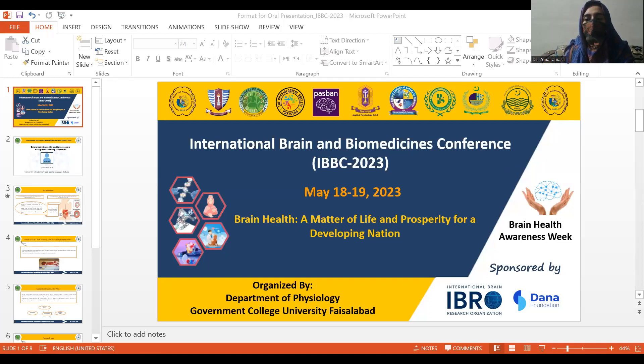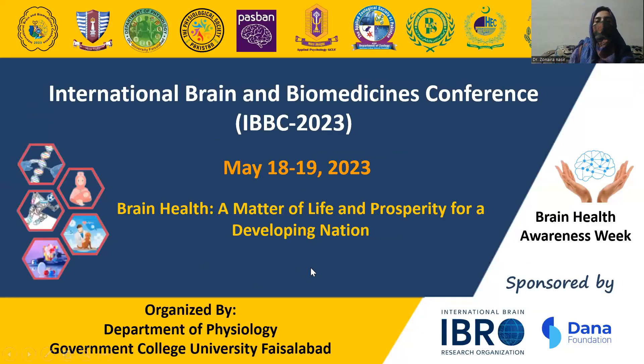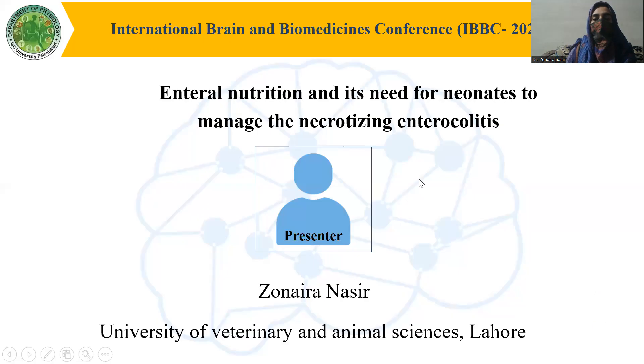As-salamu alaykum to all. My name is Naira Nasr and I am from University of Veterinary and Animal Sciences, Lahore. The topic of my abstract is enteral nutrition and its need for units to manage necrotizing enterocolitis.